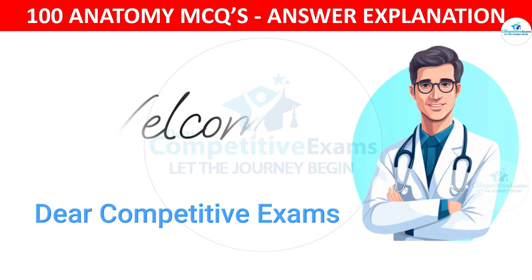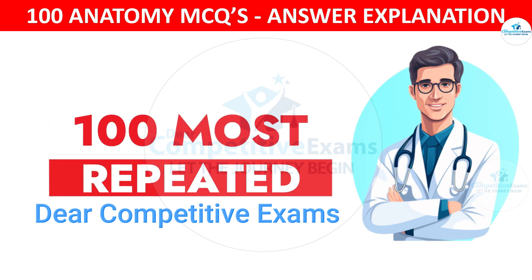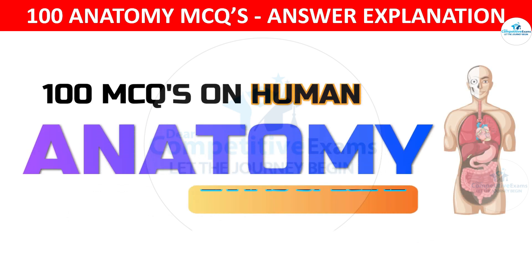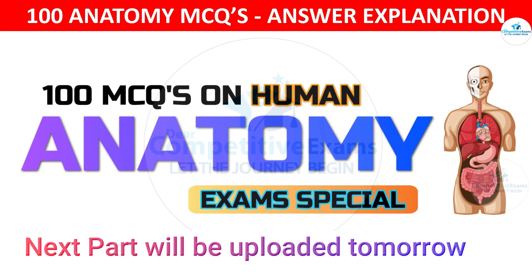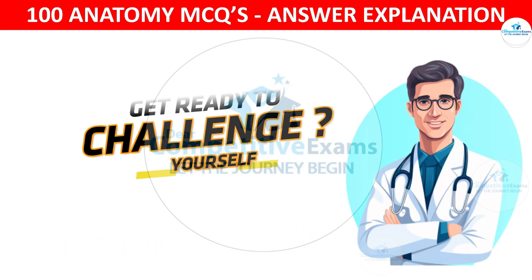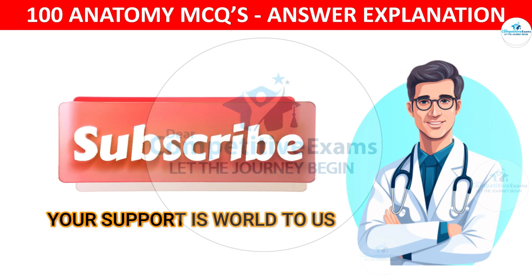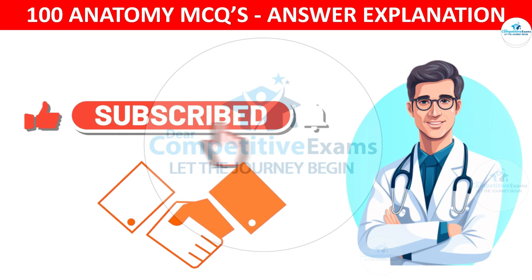Dear friends, welcome back to our channel. You are now attending the hundred most important and most repeated MCQ question answers based on human anatomy. This is part one of this series and the next part will be uploaded tomorrow. If this video is helping you, make sure to hit that subscribe button. Your support means the world to us, so hit subscribe now and let's keep the journey going together.